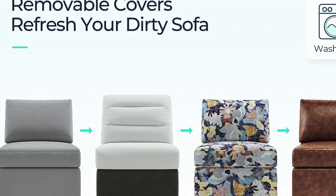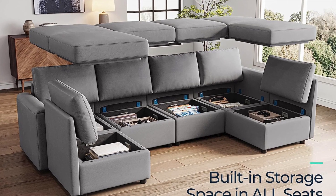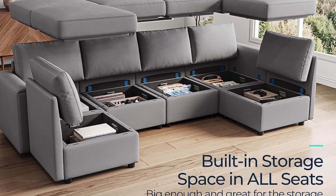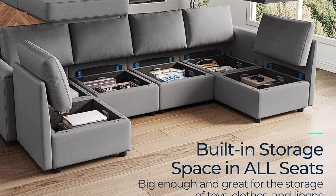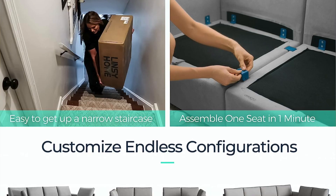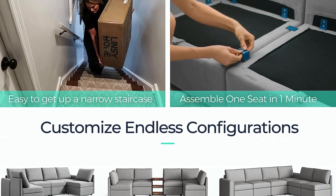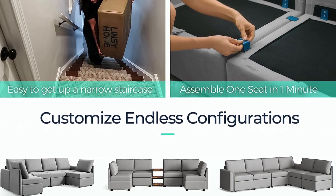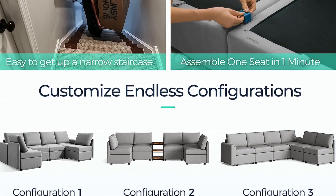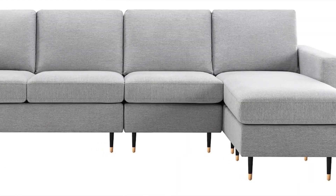The cushions are filled with memory foam and steel springs for great comfort. Couch covers including the armrests can be removed and washed in a washing machine to keep it looking clean. Assembly is easy with no extra tools needed, and it can be moved easily by disassembling each piece. The pros: removable washable covers and generous storage space per piece. The cons: visible ending threads on seat bases could be more aesthetically pleasing.